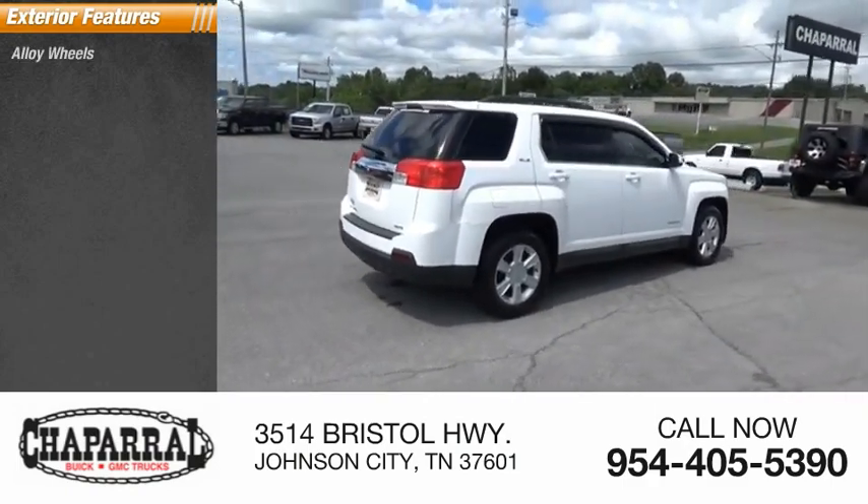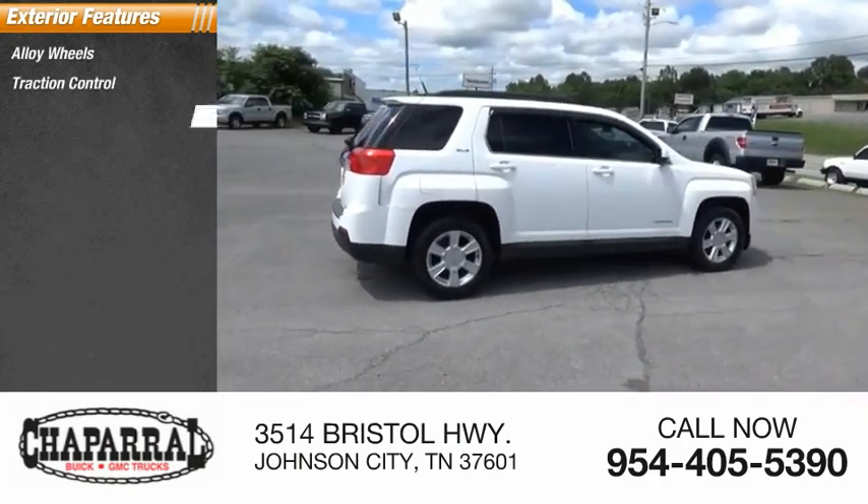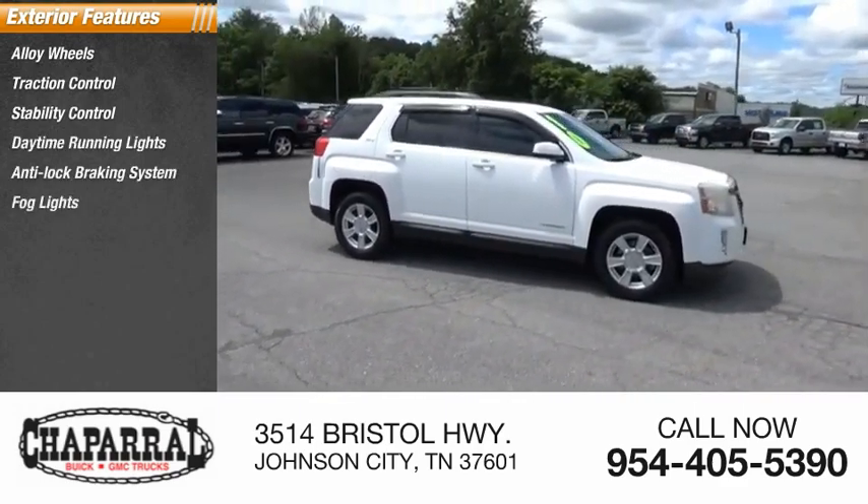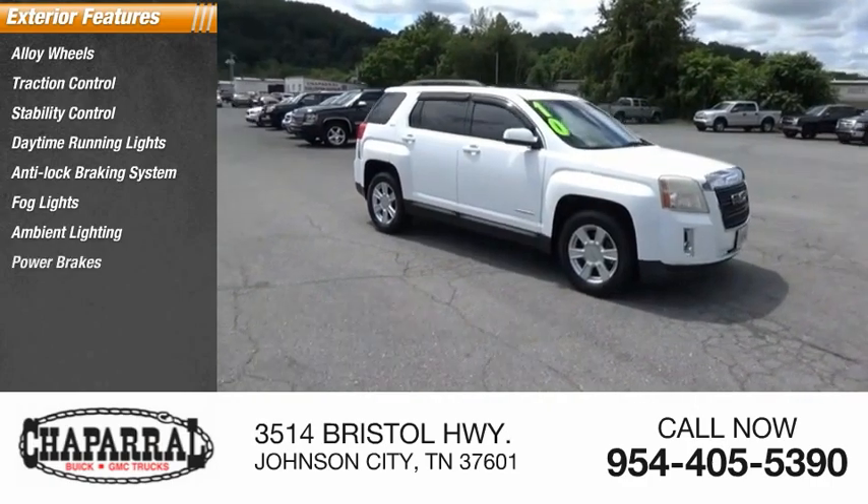Here are some of this vehicle's great options: alloy wheels, traction control, stability control, daytime running lights, anti-lock braking system, fog lights, ambient lighting, and power brakes.